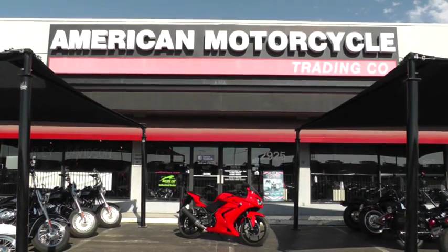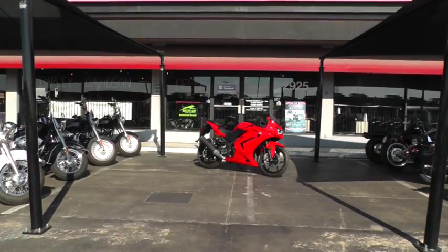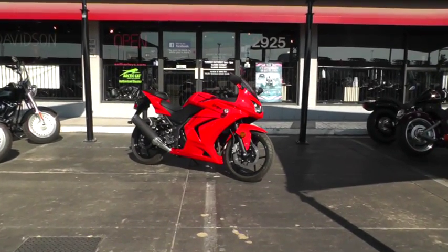Hello folks, Geno here with American Motorcycle Trading Company in Arlington, Texas.